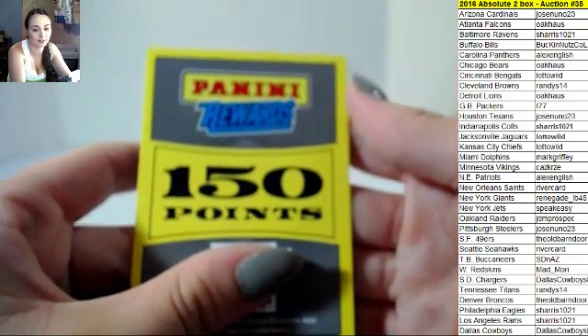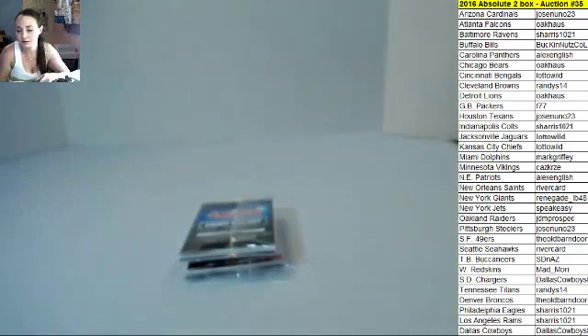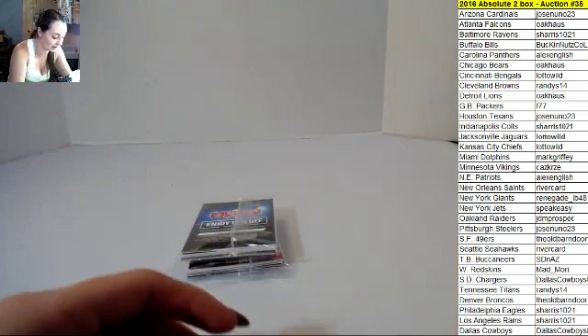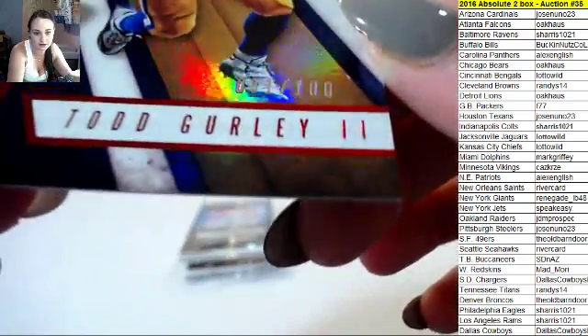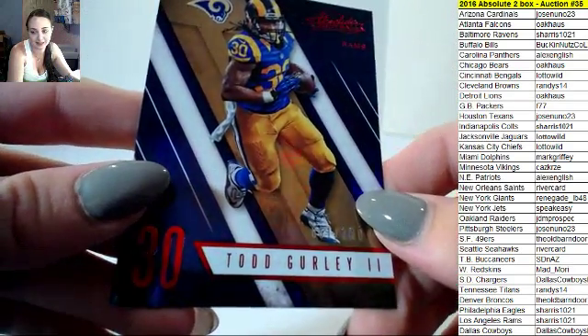150 points — we'll random this, guys. You would think it would be Broncos, but they have them listed under the Colts. And I have Todd Gurley Red Proof, 61 out of 100. I know, it kind of rips your heart out, doesn't it, Amy? Sorry.